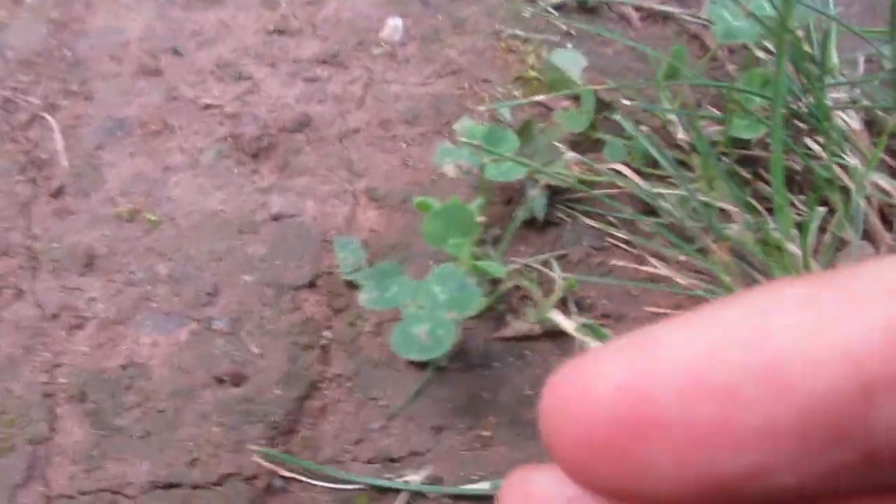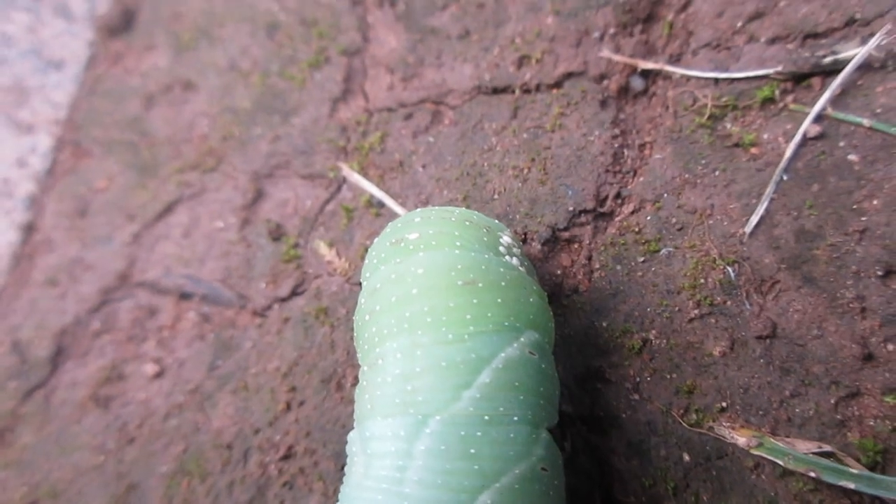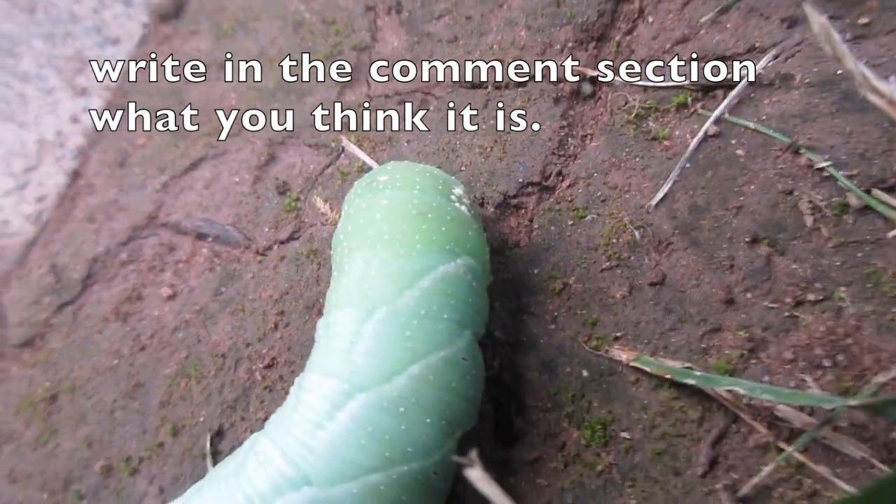On the face here you can kind of see it's got some little white dots. Those look like some kind of parasite, so I'm not sure what that is.